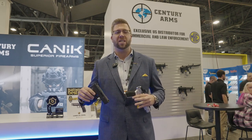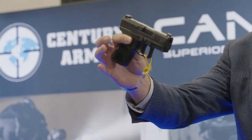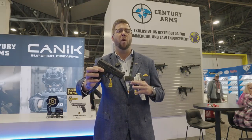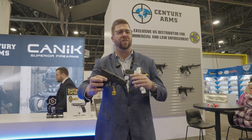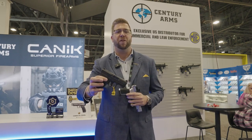And if that wasn't enough, we checked all the boxes with our new Canik Mete MC9, which we just released today. With a 6.1 inch length, 1.1 inch width, and a 4.5 inch height, co-witnessing optics ready, 12 plus 1 and 15 plus 1 — this pistol is sure to check all the boxes and do it for under $400.